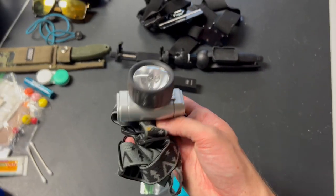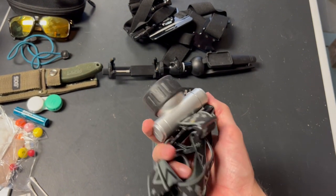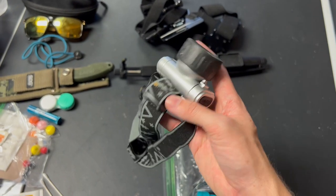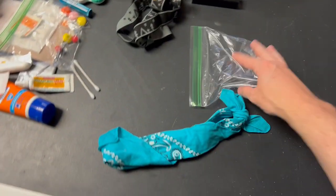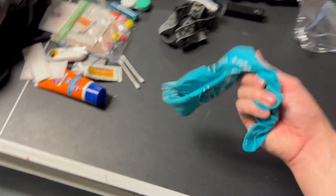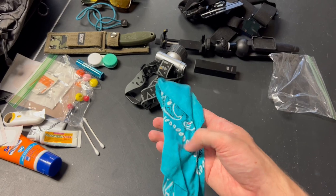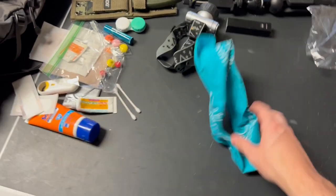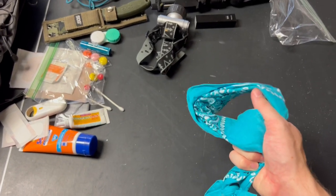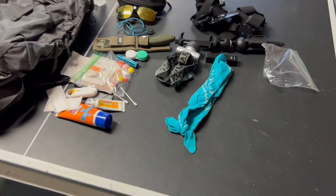If I get lost or if I'm hiking at night, a headlamp is always good to have. It's got decent brightness, nothing special, and it's really lightweight — goes right around your head and you can find your way in the dark pretty well. I also take a bandana. You could use it for your face, but if you cut yourself really bad, you can use it as a tourniquet — wrap it around your leg or arm and restrict the blood flow.